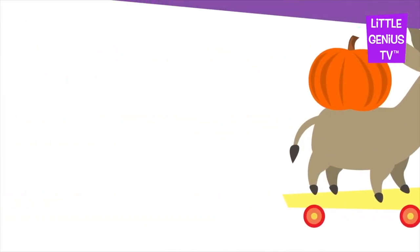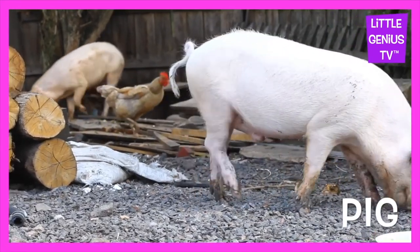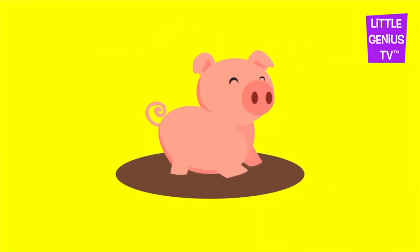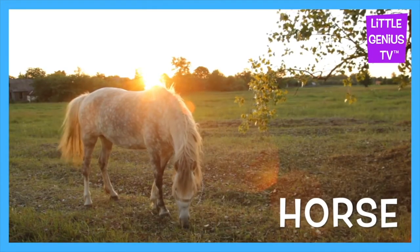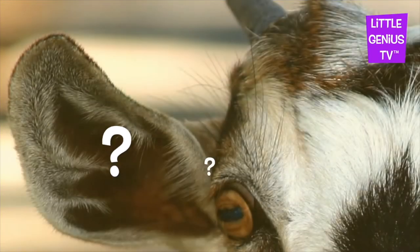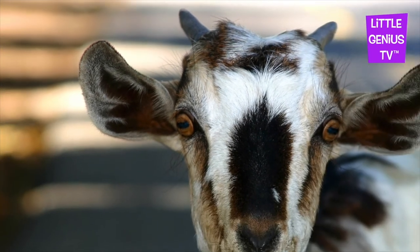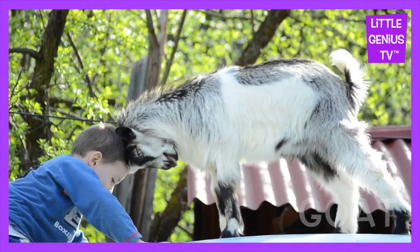Pig. The pigs love mud. What animal photo is this? It's a goat. Goat. The goat and its friends.